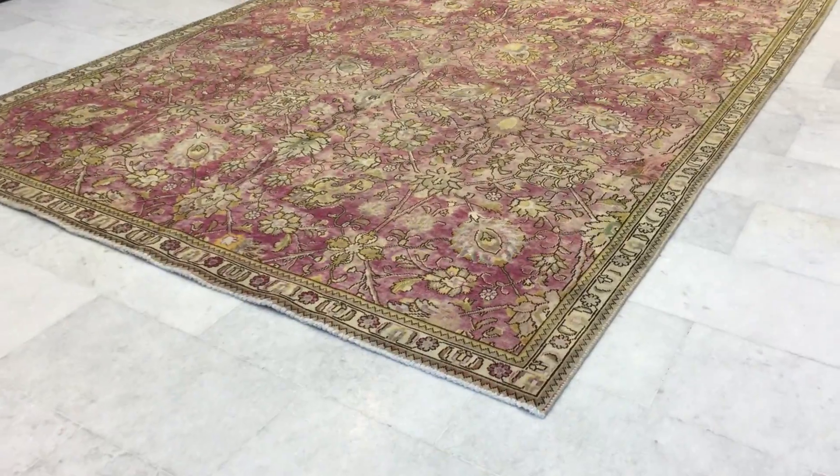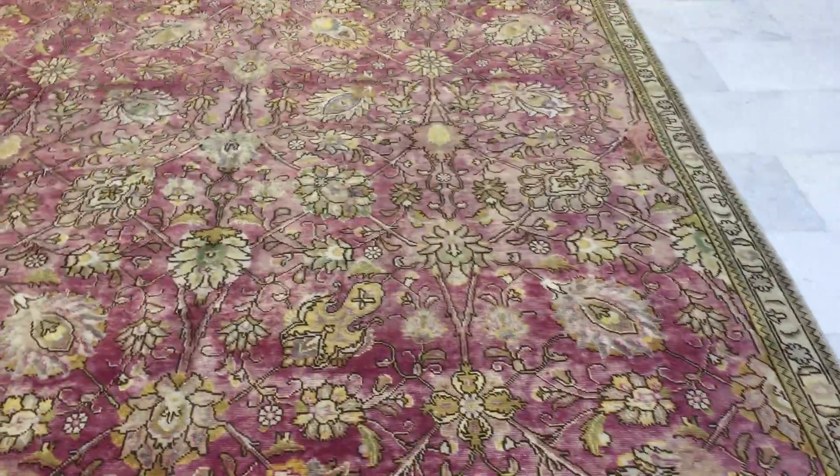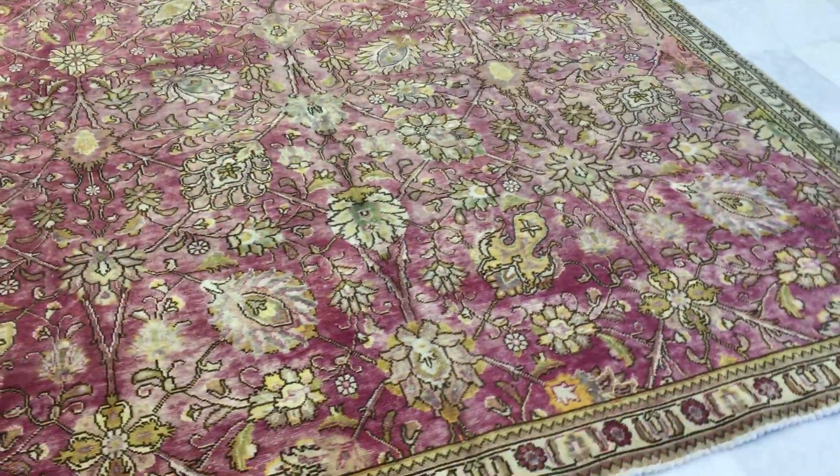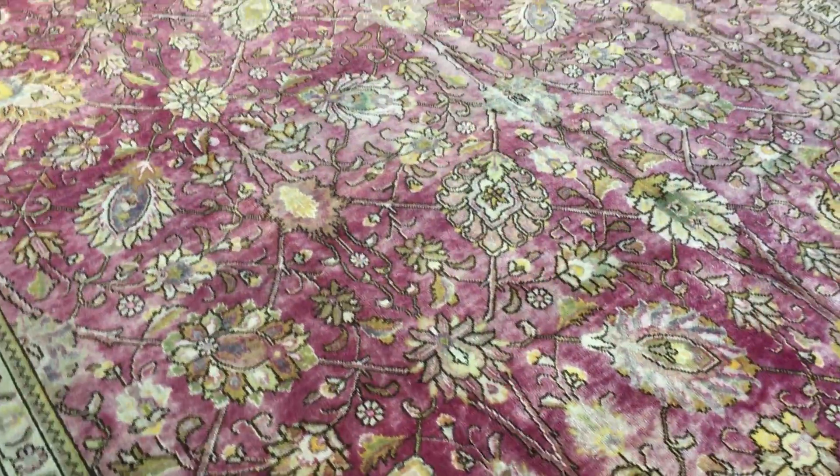This is vintage carpet 12461. It's a Persian handmade stonewashed carpet. Our stonewashed carpets don't have any colors added to them — they've just been stonewashed, meaning the colors have been faded out.